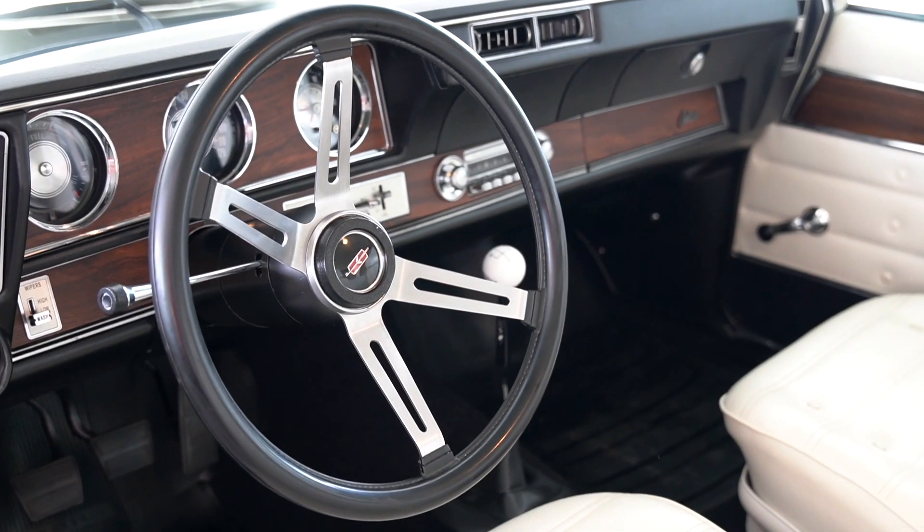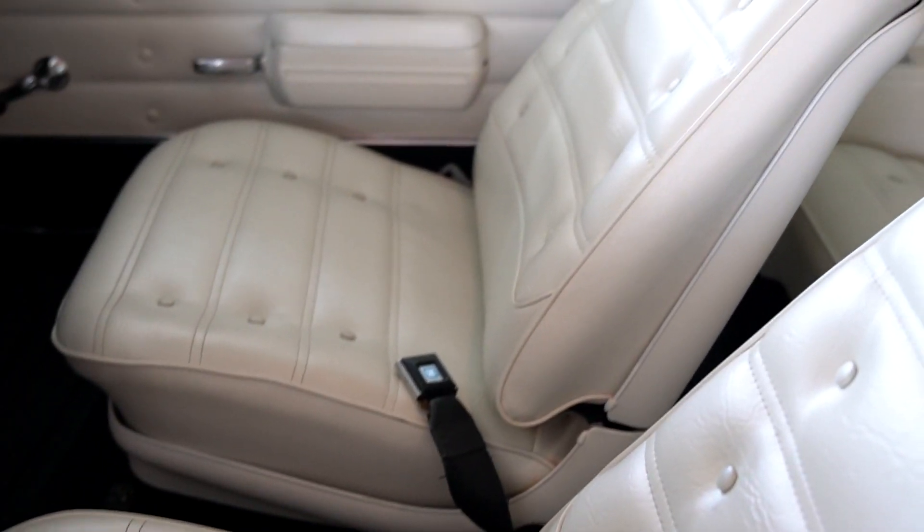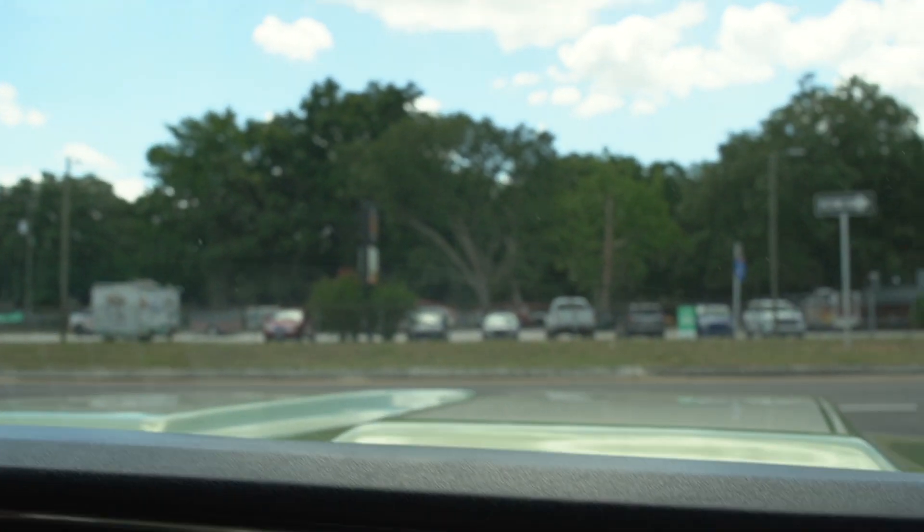Classic black carpet, black dash, white bucket seats and door panels, white headliner. I just can't believe this car only has 20,000 miles.